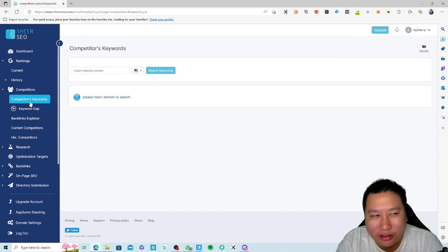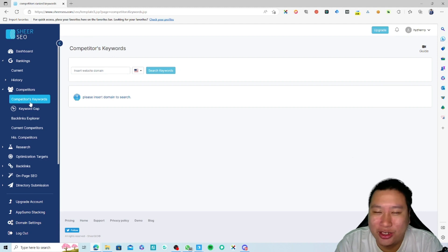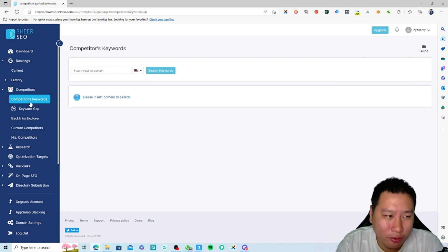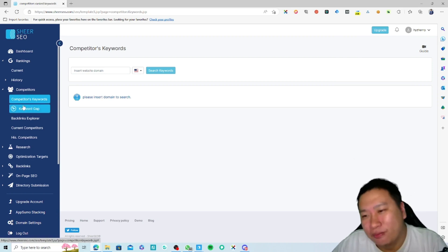Rank tracking is great, but there are much better rank tracking tools out there such as Nozzle, which I've reviewed before, Rank Tracker, True Ranker, and SerpWatch as well. These are all very good rank trackers with way more data. But for ShareSEO, what we want to use it for is to kind of replace Ahrefs or maybe SEMrush.